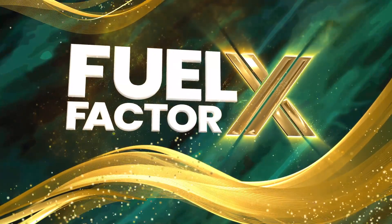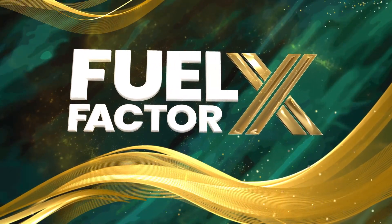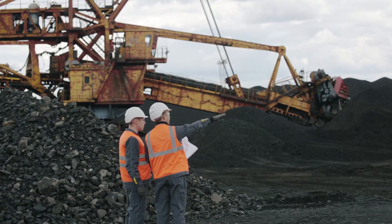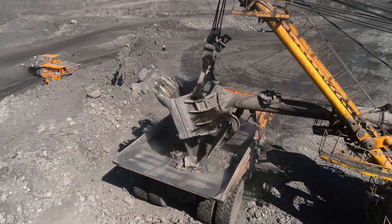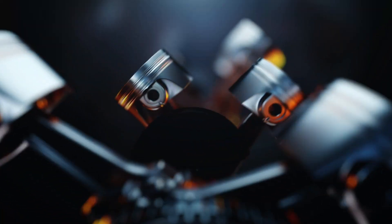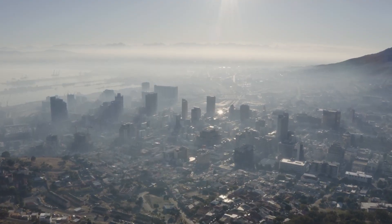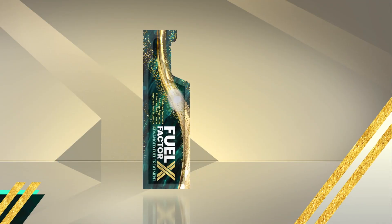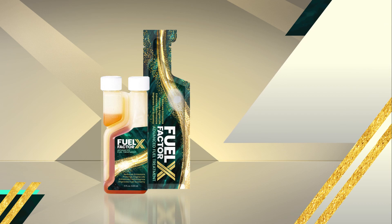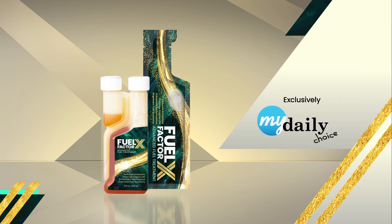Introducing Fuel Factor X. For more than 25 years, FFX has been used in large mining companies to improve fuel economy, prolong engine life, enhance performance, and reduce harmful emissions. For the first time ever, it's available to the general public in single-use foil packets and 4-ounce bottles, exclusively through MyDailyChoice.